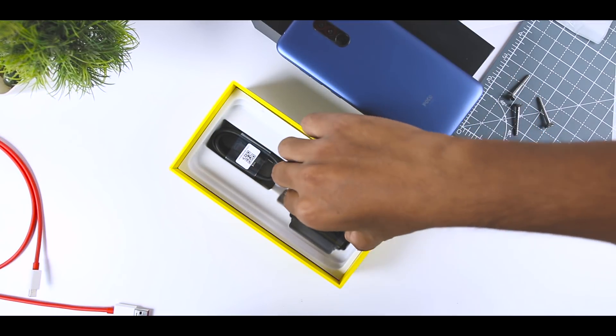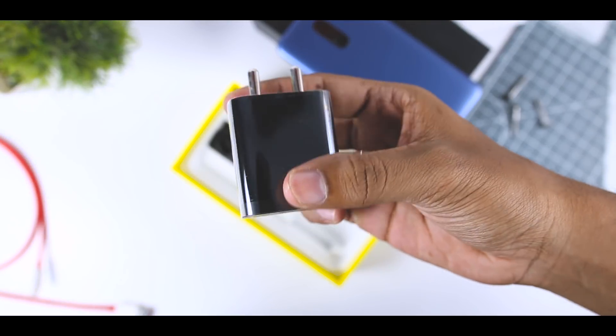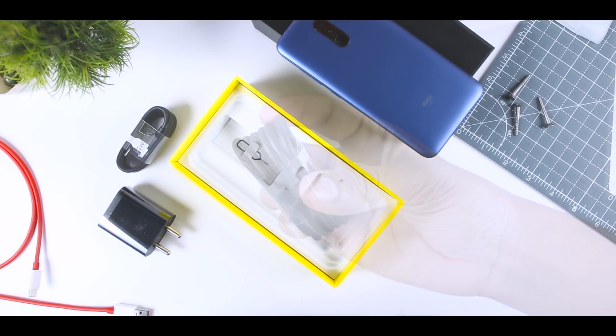Inside you will find an 18W Qualcomm Quick Charge 3.0 compatible fast charger and a USB Type-C cable. That's it.